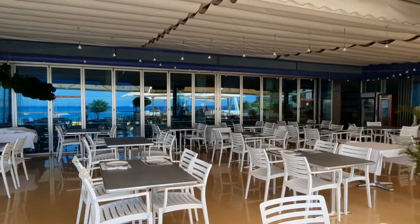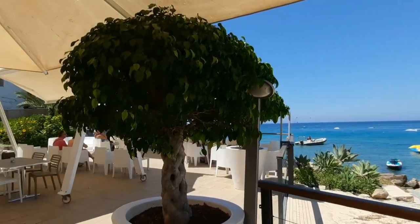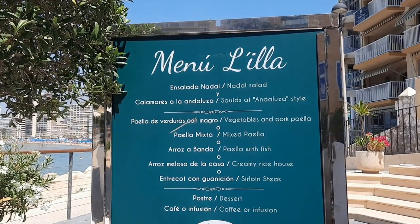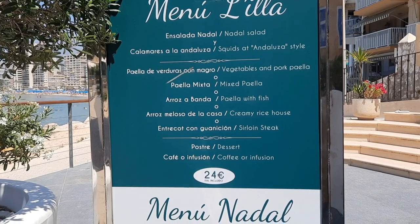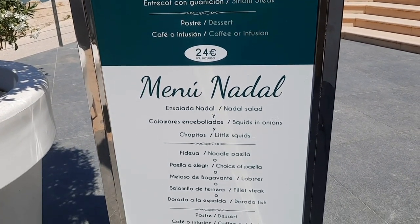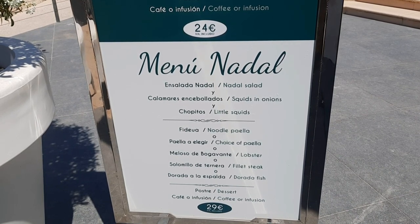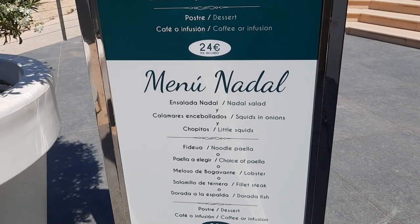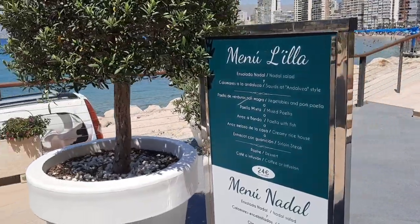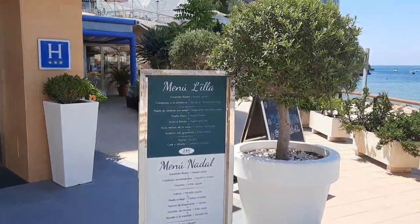The terrace of the restaurant is gorgeous, and at night the views are just perfect for enjoying Benidorm. Even early in the morning there are already quite a few people here. They offer two set menus apart from the à la carte: the first costs 24 euros and the second 29 euros, with options including creamy rice, steaks, paella, rice with lobster, fish noodle paella, and fried squid. Everything is 100 percent typical Spanish. People from outside the hotel can also come and enjoy these meals.